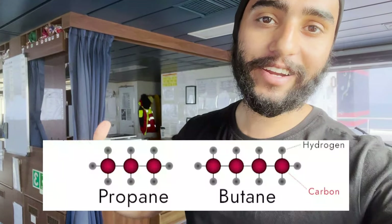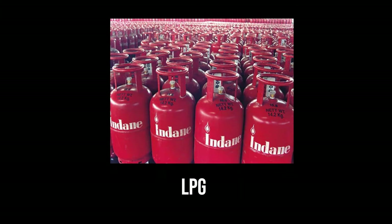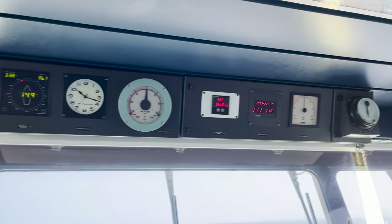The cargo we are carrying right now is propane and butane — basically LPG gas that you use at home for cooking purposes. And here we have some overhead equipment and indicators.